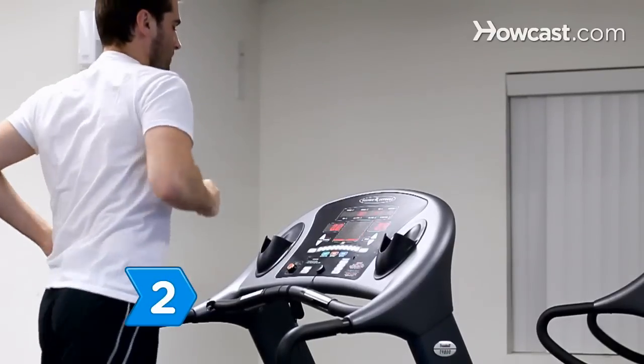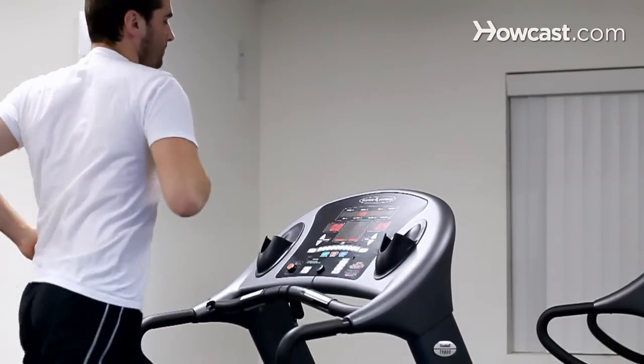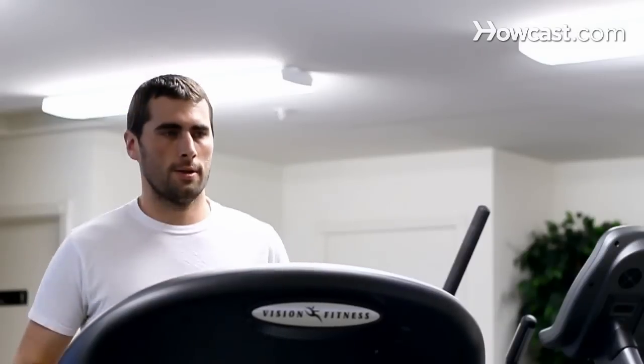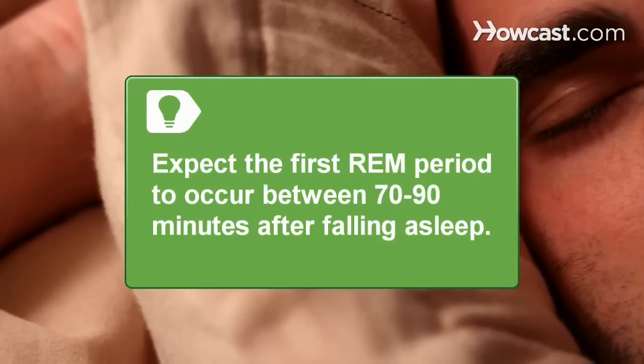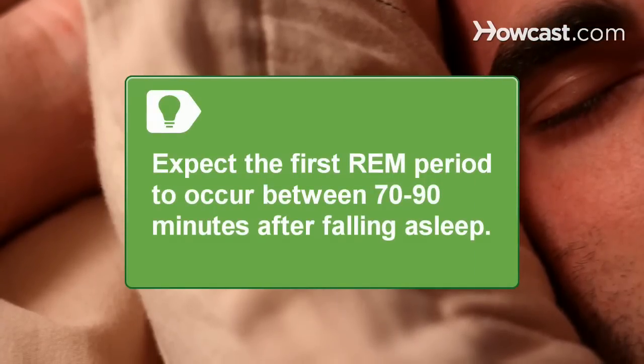Step 2. Strive for an overall quality sleep experience by developing a healthy lifestyle, including a regular bedtime schedule, exercise, and relaxation. Know that the first REM period occurs between 70 and 90 minutes after falling asleep.